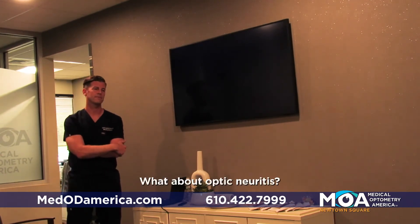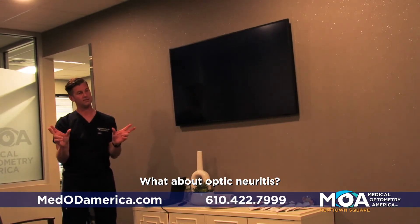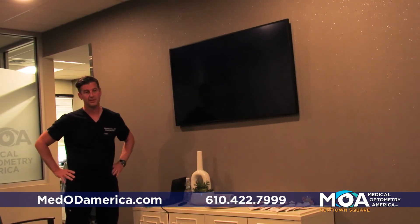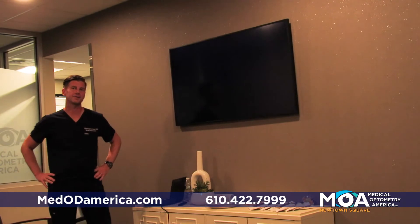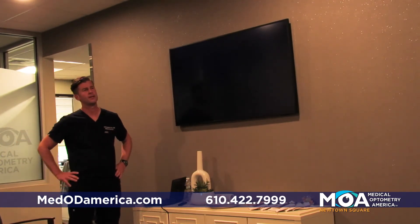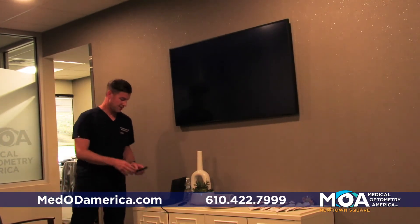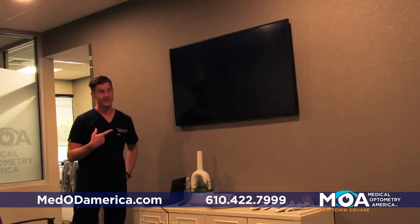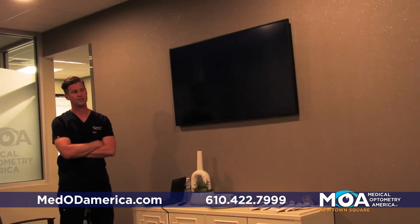Audience question: What about optic neuritis? Optic neuritis is a condition we often connect directly to multiple sclerosis. But optic neuritis and inflammation of the optic nerve can happen for a number of different reasons. As far as its connection to Alzheimer's, people with Wernicke-Korsakoff and thiamine deficiency get optic neuritis — that's one of the presenting problems there. But not so much with Alzheimer's.